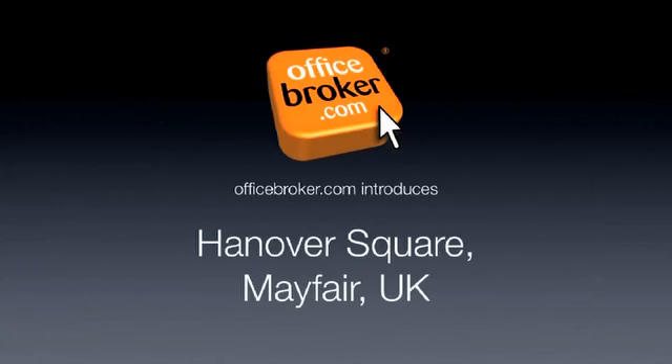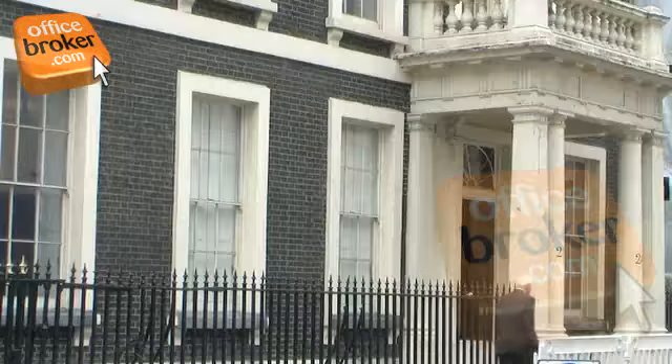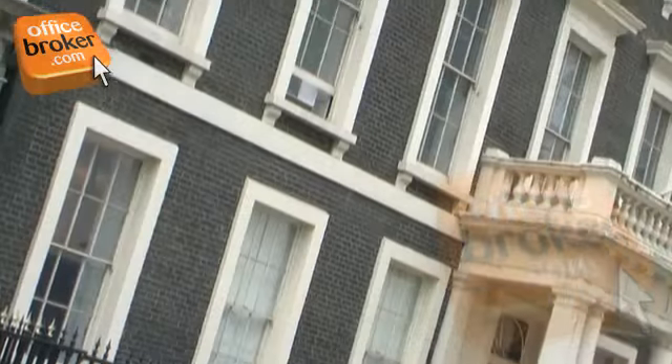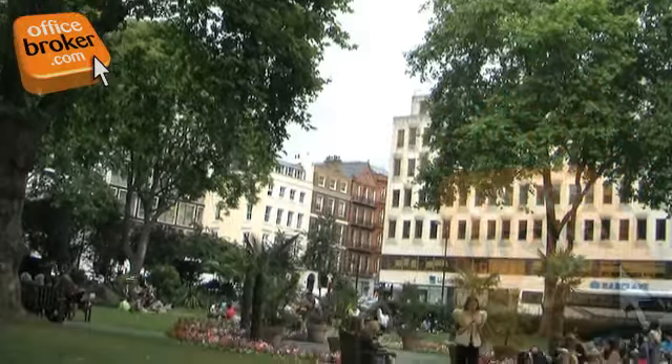Welcome to the officebroker.com office video tour of Hanover Square, Mayfair. This impressive property is located on prestigious picturesque Hanover Square, which is one of the most well-known squares in Mayfair.